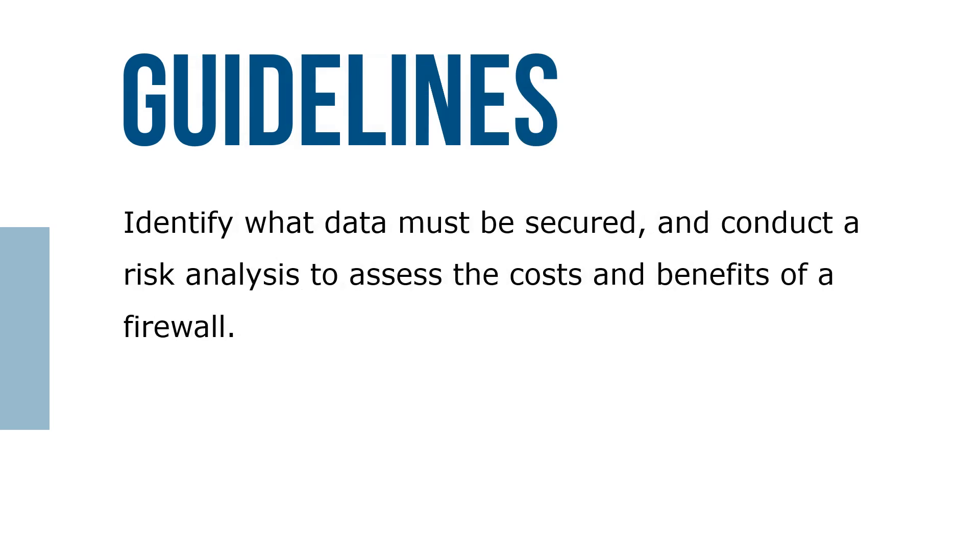Here are some guidelines for improving a firewall's capabilities. Identify what data must be secured and conduct a risk analysis. Compare a firewall's features with the organization's security needs. Compare the features of packet filtering firewalls, application filtering firewalls, and proxy servers to determine which type addresses your network security needs.